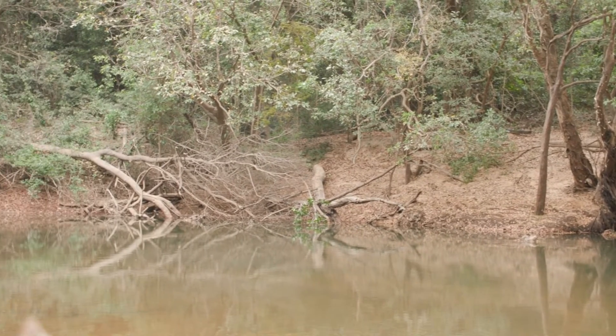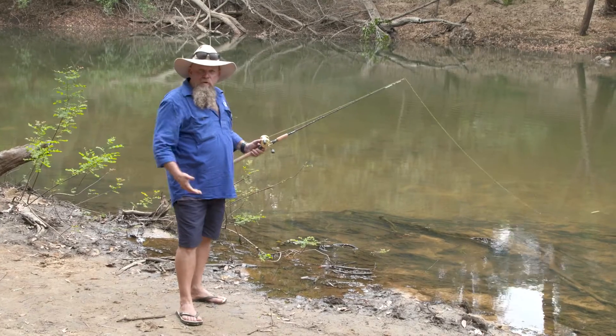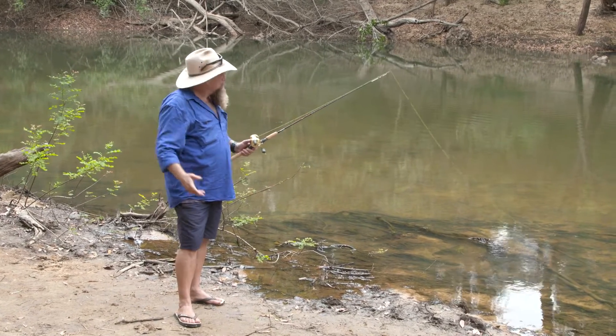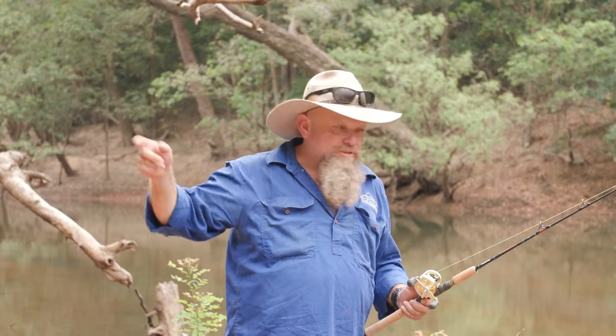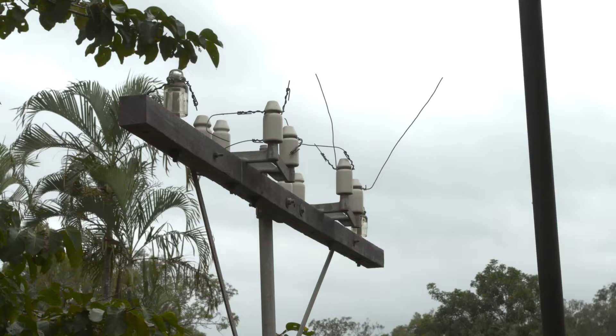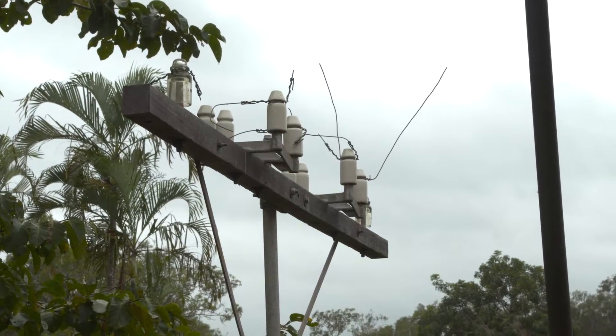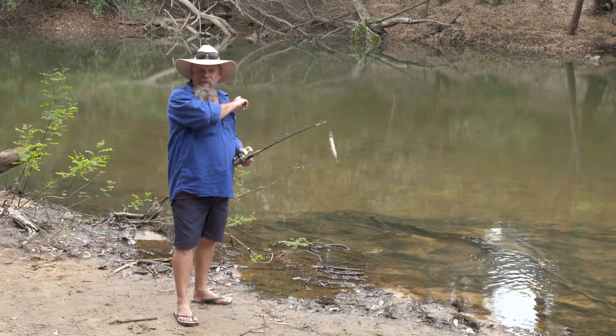In 1885, they started to build the Overland Telegraph Track — horses, carts, bullock teams cutting a track through that country and these rivers all the way to the top of Australia. Morton Telegraph Station worked from 1880 to 1987, a hundred years, sending messages from the top of Australia to the bottom.